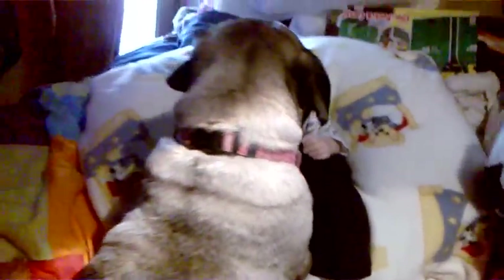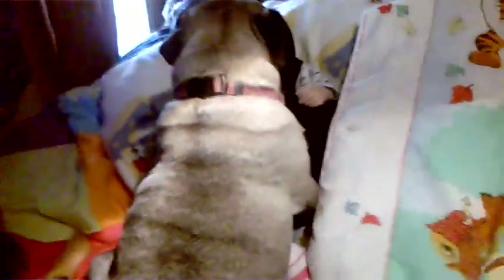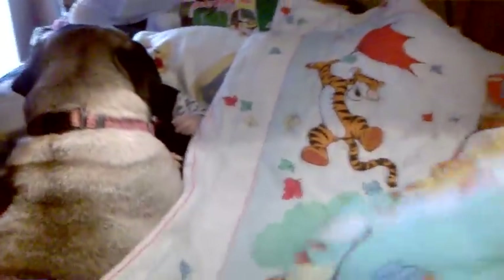I mainly just looked for Disney stuff because I don't have very many Disney items. I came across this Winnie the Pooh blanket.